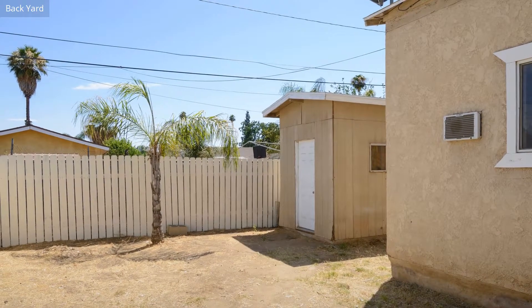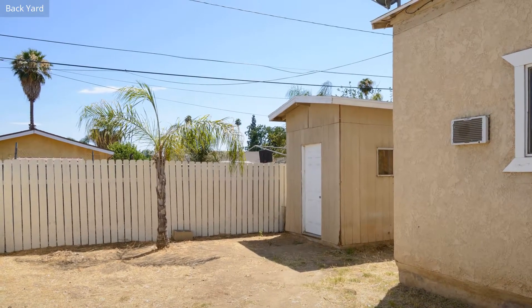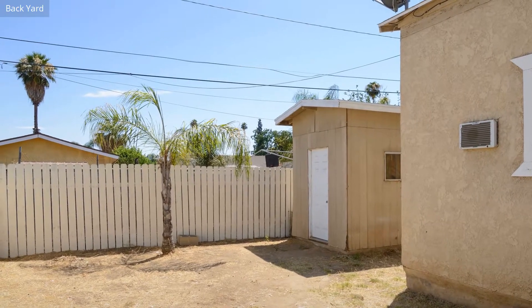For both first-time buyers and those looking for an additional house, this is a great property to invest in.